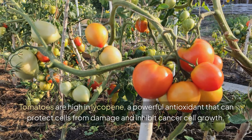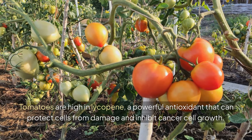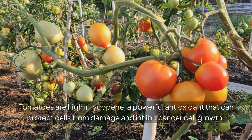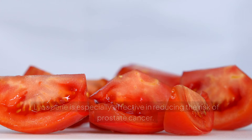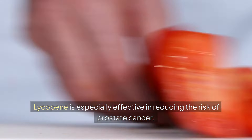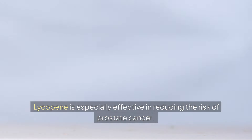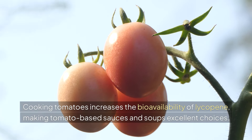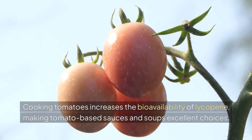Tomatoes. Tomatoes are high in lycopene, a powerful antioxidant that can protect cells from damage and inhibit cancer cell growth. Lycopene is especially effective in reducing the risk of prostate cancer. Cooking tomatoes increases the bioavailability of lycopene, making tomato-based sauces and soups excellent choices.